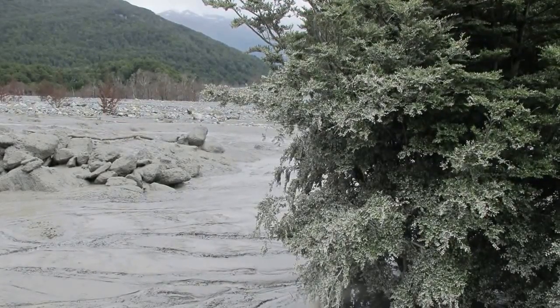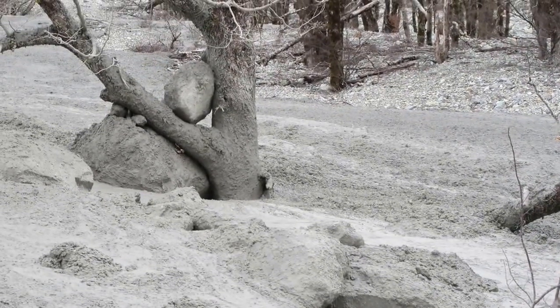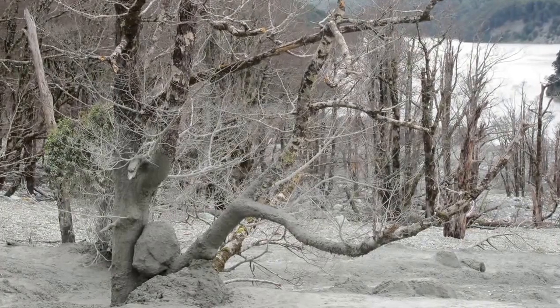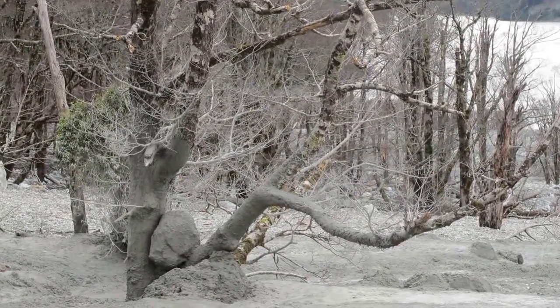The marks of mud on the sides of the trees and the boulders sitting in the branches show the height that the flow has reached. Many of the trees are just completely flattened and have become covered with debris and will eventually die.